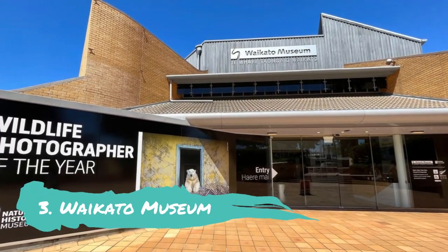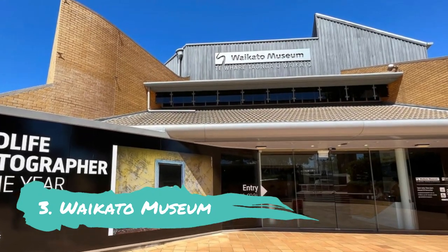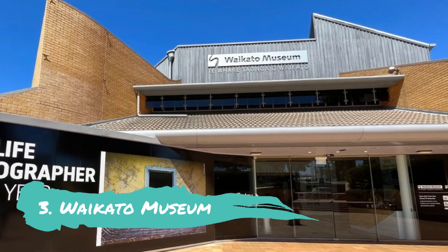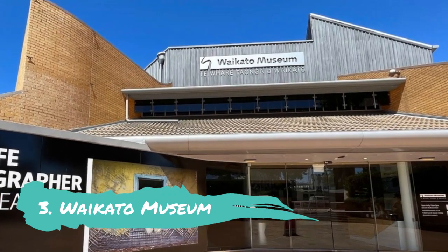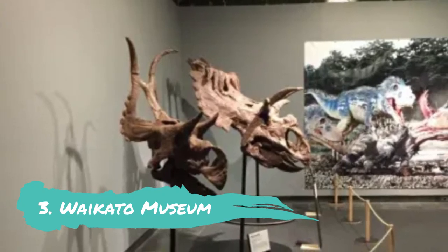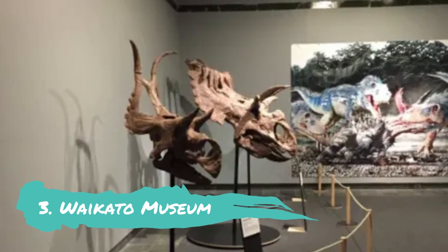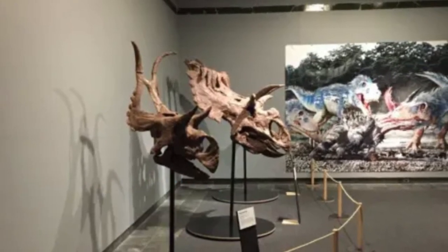Waikato Museum: The Waikato Museum is the ideal escape into the art and culture of Hamilton and the Waikato area. It is located on the banks of the Waikato River in the Hamilton Cultural Precinct. This location displays everything from visual stories to Maori stories, social history and science.